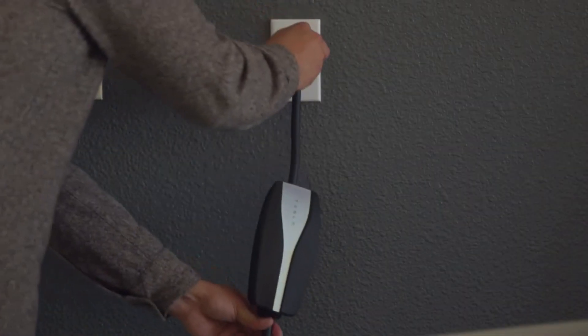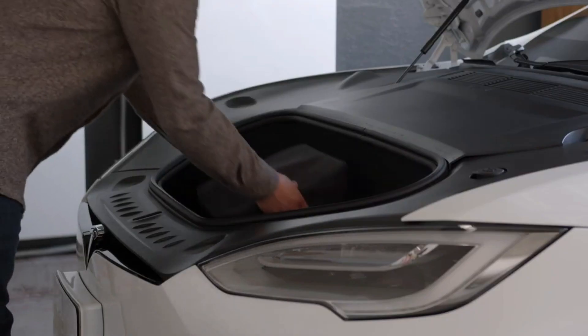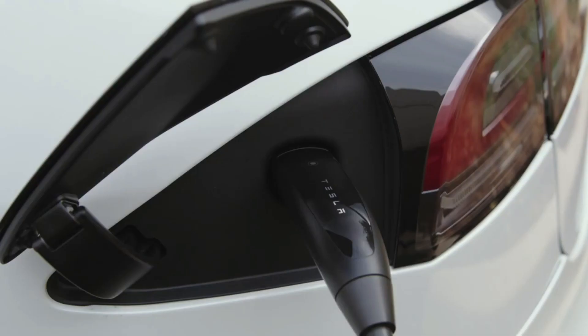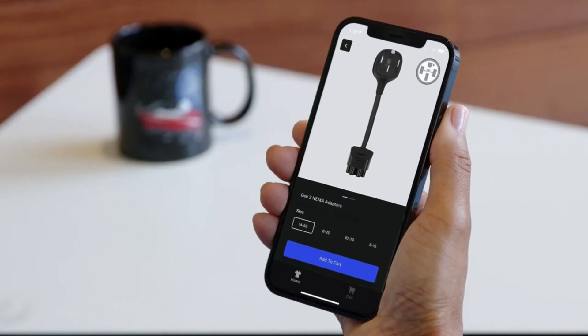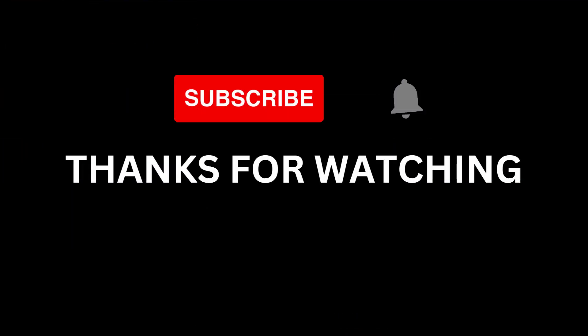That's all for today's video. Feel free to share any helpful information we've missed about the new Tesla connector changes in the comments below. Don't forget to like the video and hit the subscribe button so you don't miss any new videos from our channel. Thanks for watching and see you all soon.